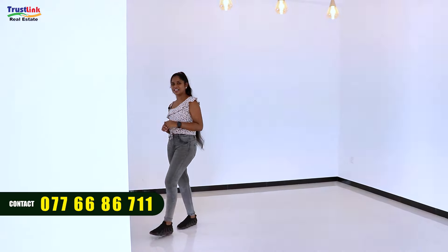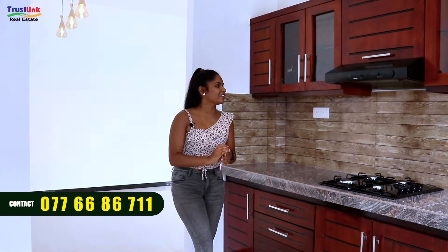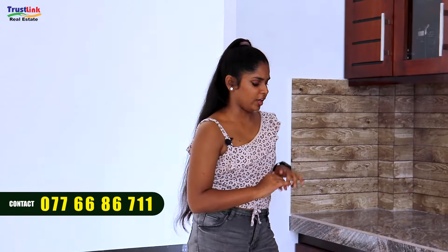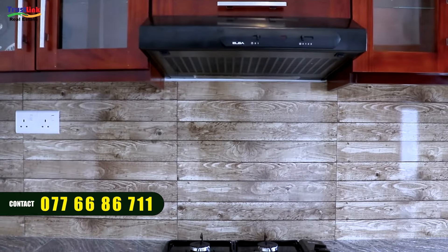There are hot water facilities in this room. Make sure you check out the pantry. This is the pantry. You can use the dining room. This is our pantry area — it has a modern and elegant look.